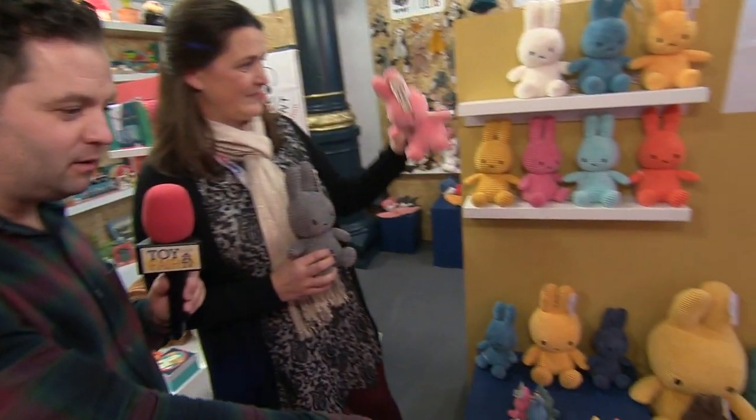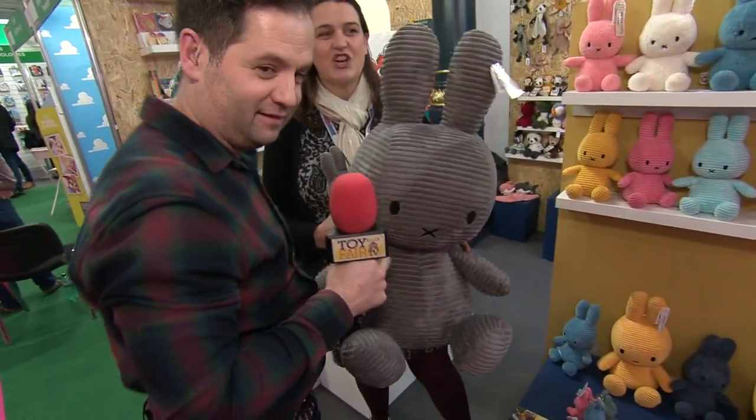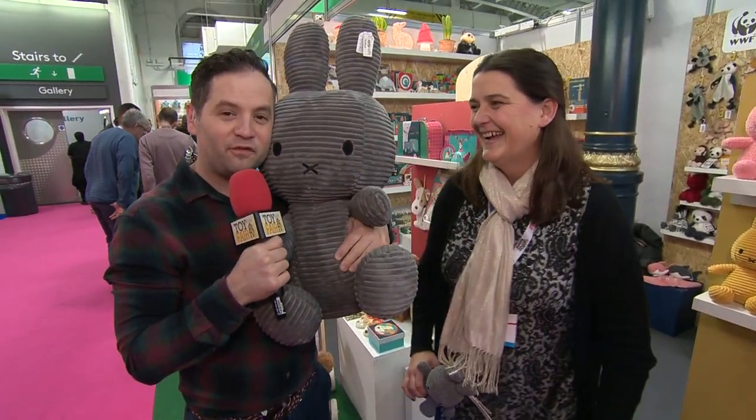And you've got some really big ones — look, there's a big Miffy here, look at that! That's huge. As big as a child. Is it as big as you? Probably — it's not hard to be bigger than me. Oh, that feels really nice.